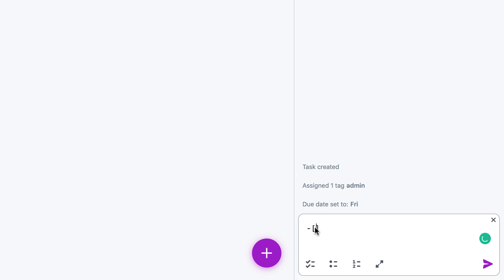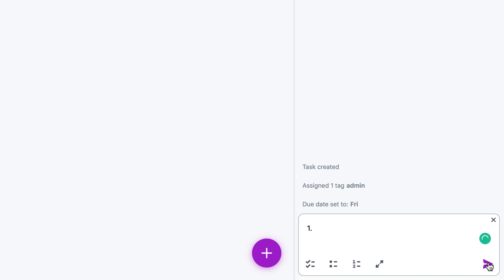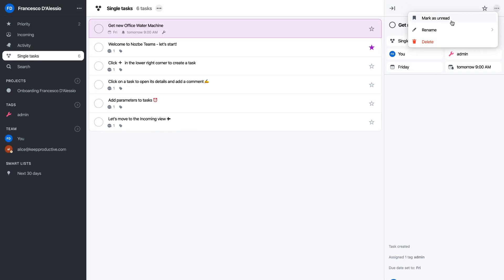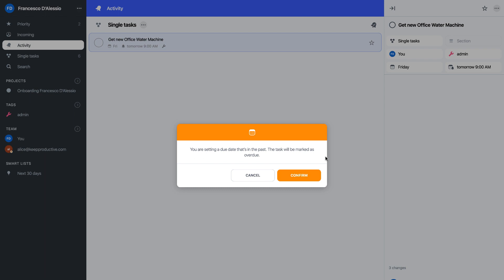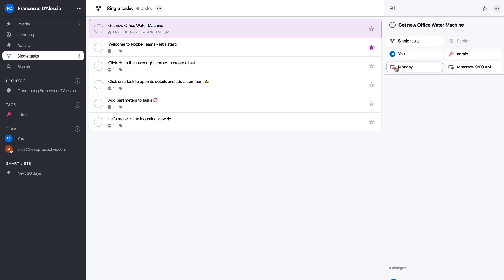You can open the task up to get a full view, and you can paste or post content as a comment. Before we move away from the task view, you can mark it as unread — I'll show what happens in a moment — and you can also rename the task. If I press 'mark as unread', 'get office water' comes up in activities as something I need to read. If I set this due date to the past, you can see a warning that you're setting the due date to the past, meaning it's been marked as overdue. If I go to Incoming, it should appear there automatically — let's give it a few moments as this is a beta.